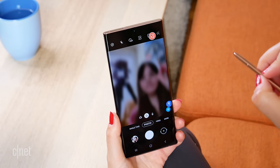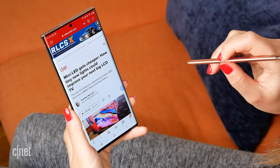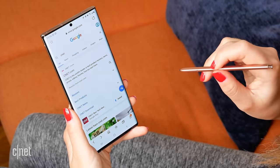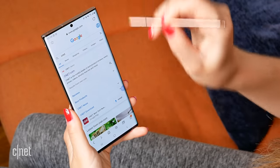The Note 20 Ultra adds on top of that some air actions — you're able to navigate back and forward between web pages, take a screenshot and then scribble on the screen. They're not that useful because they just don't work that well and they don't actually respond super well to commands. Maybe I'm doing it wrong, but I've been using it for several weeks and they just haven't gotten any more intuitive or accurate.